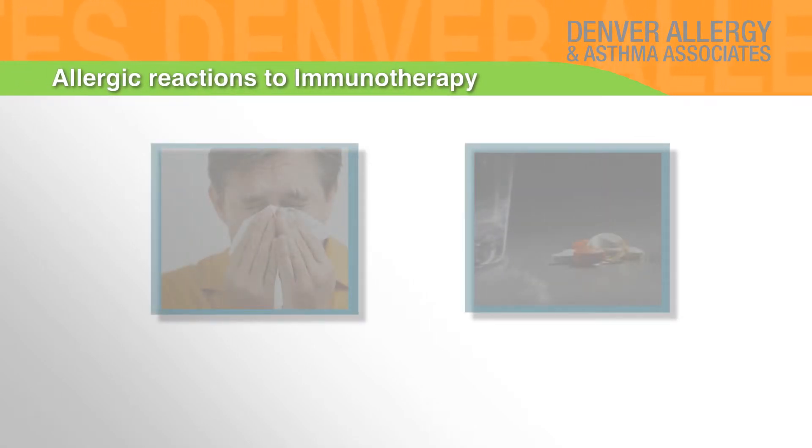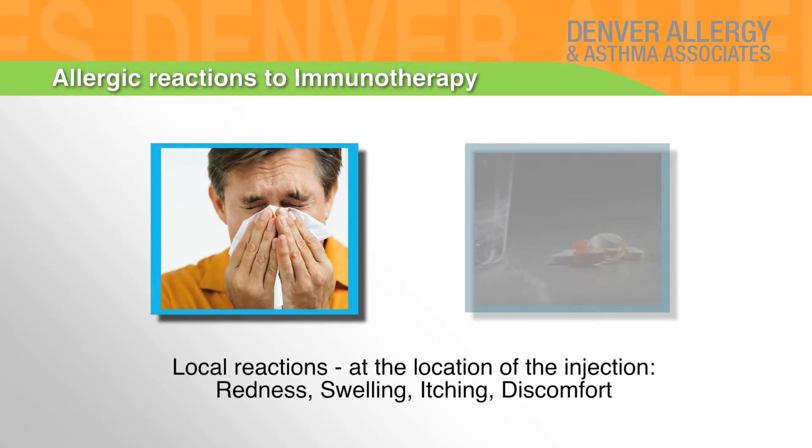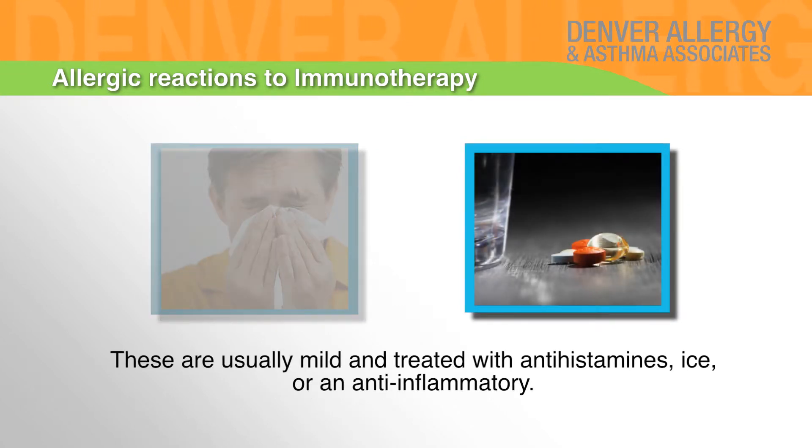Allergic reactions to immunotherapy — local reactions at the location of the injection: redness, swelling, itching, discomfort. These are usually mild and treated with antihistamines, ice, or an anti-inflammatory.